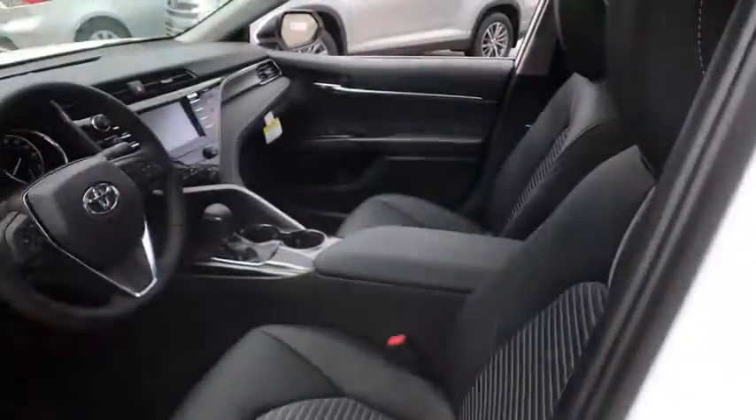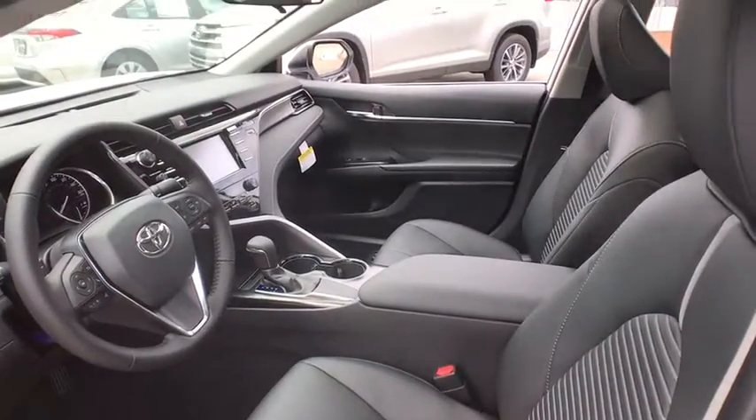Aluminum wheels. Cruise control. Front wheel drive. Climate control. AM FM stereo radio. Rear defrost. Power door locks.